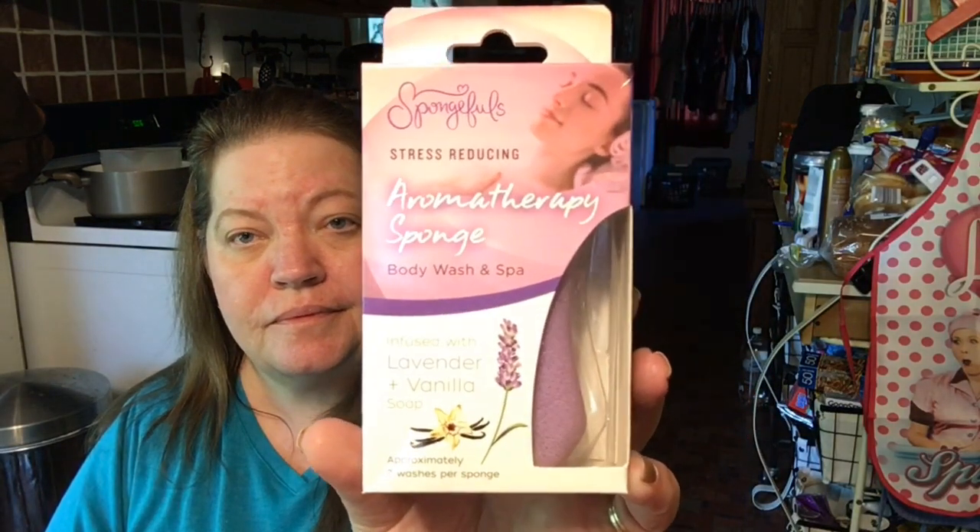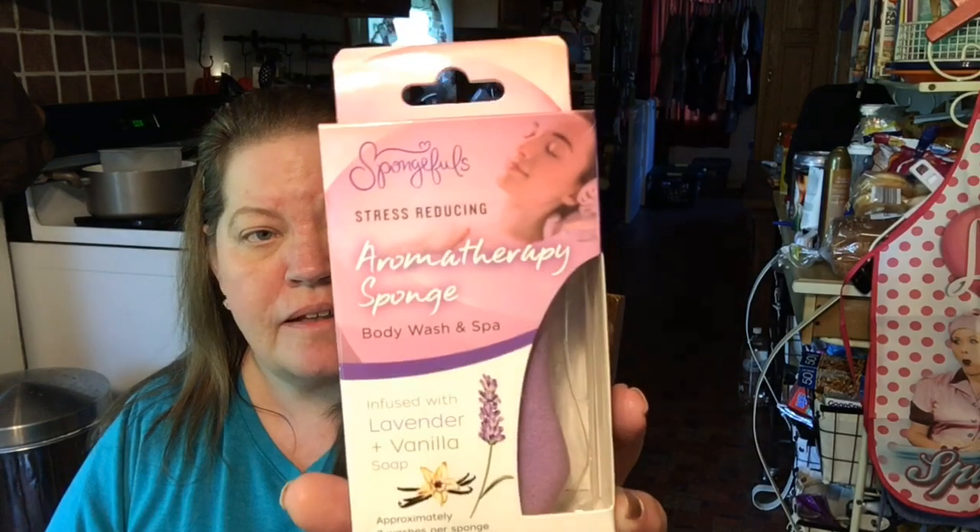I found the Spongeful's Stress-Reducing Aromatherapy Sponge Body Wash and Spa — it's infused with lavender and vanilla soap, and it has seven washes per sponge. It has a soothing scent, suitable for all skin types, latex-free, bacteria-resistant, and free of sulfates, triclosan, and formaldehyde donors. But it smells good!